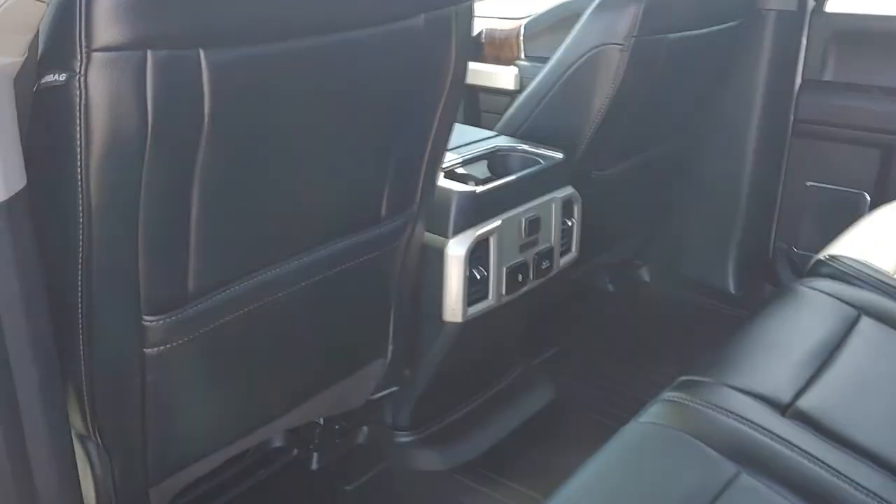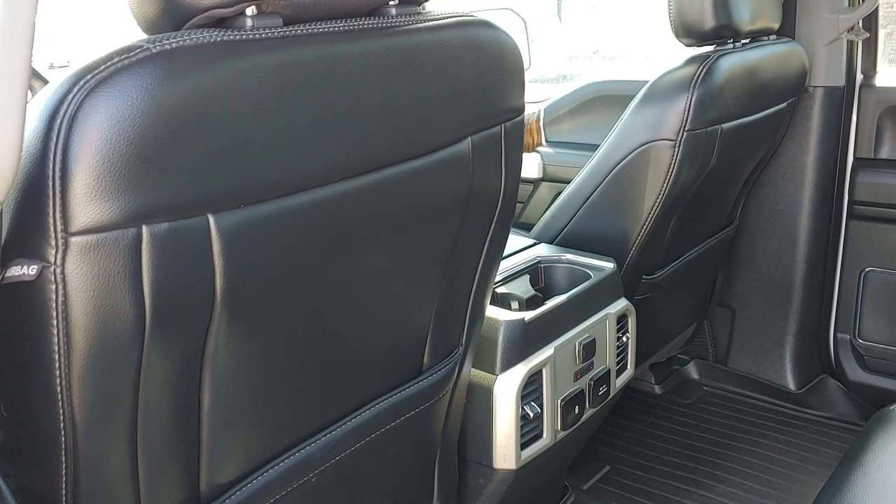Overall the interior looks really nice. Really pretty nice truck overall. The undercarriage looks clean for the age and miles.